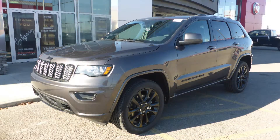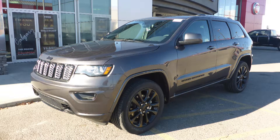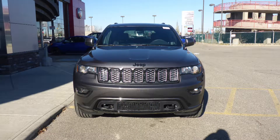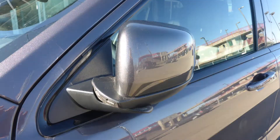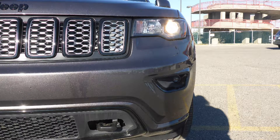This 2018 Jeep Grand Cherokee Laredo comes equipped with a 3.6 liter V6 engine and automatic transmission, power heated manual folding side mirrors, halogen quad headlamps, and premium fog lamps.